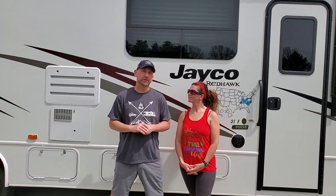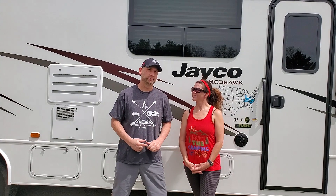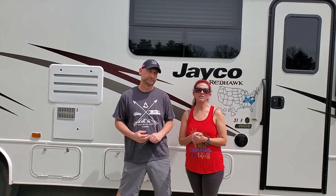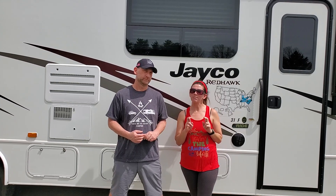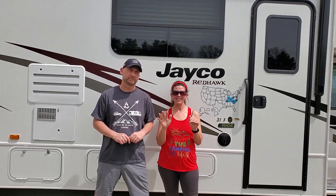Hi campers, thank you for watching our video. We really appreciate all the support. If you want to check out some other videos of ours, click up here. And if you want to become a subscriber, which I hope you will, click down here. You can also check out our apparel shop by clicking over here. But until next time, safe travels, and God bless. Bye-bye.